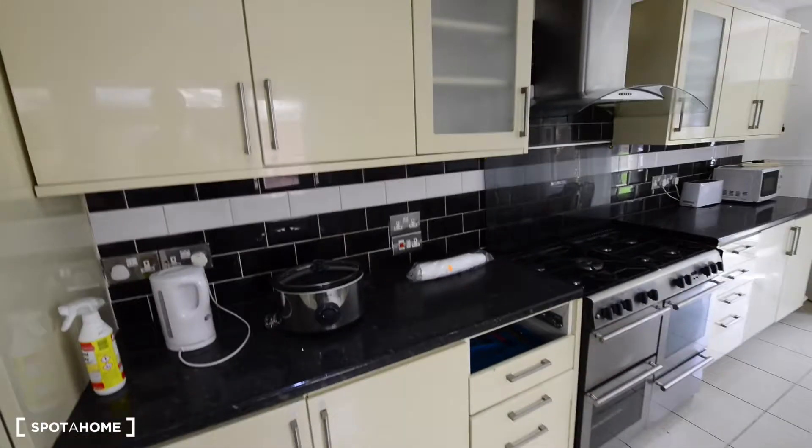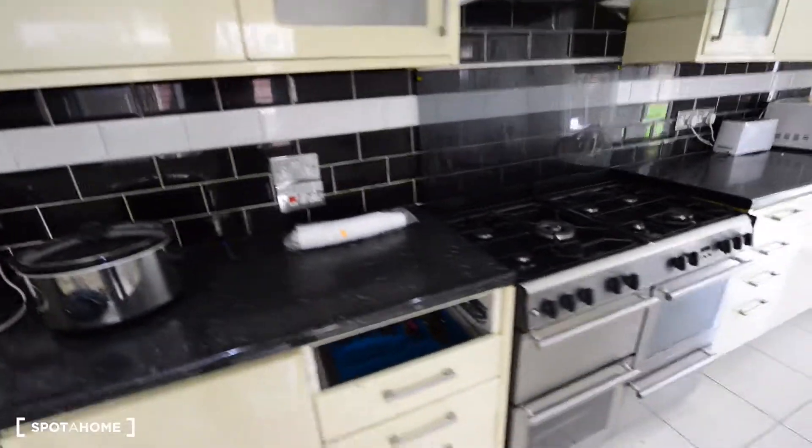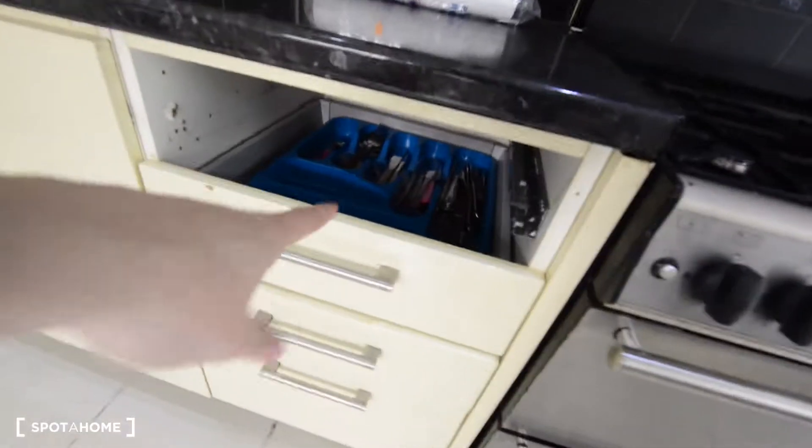Okay, here we are — this is the hallway. Here we have a big mirror in the entrance. Here we have two bedrooms, but they are not available right now.